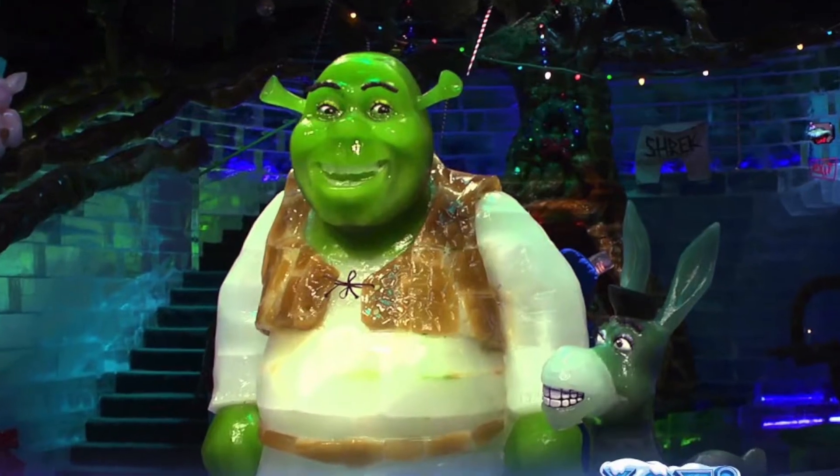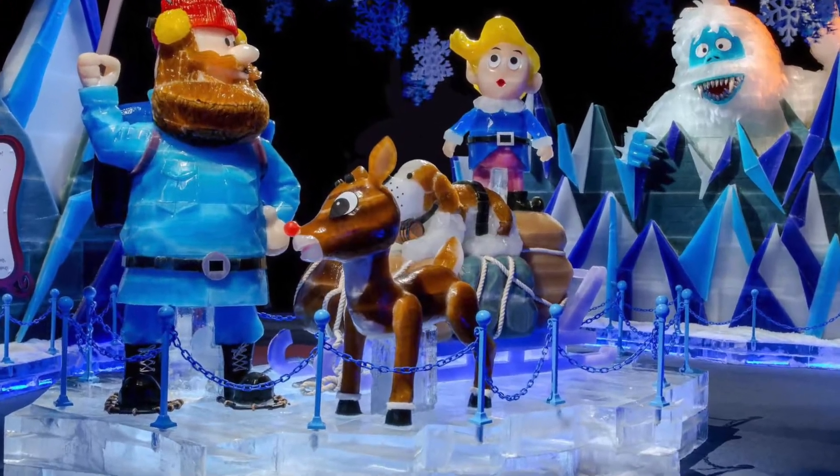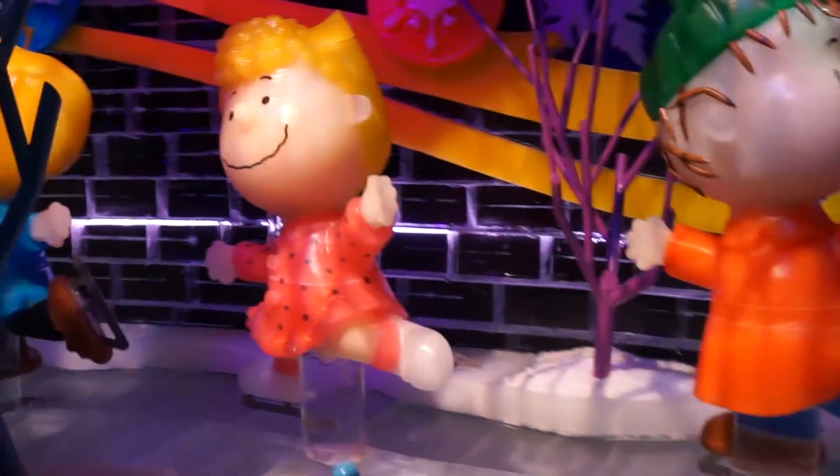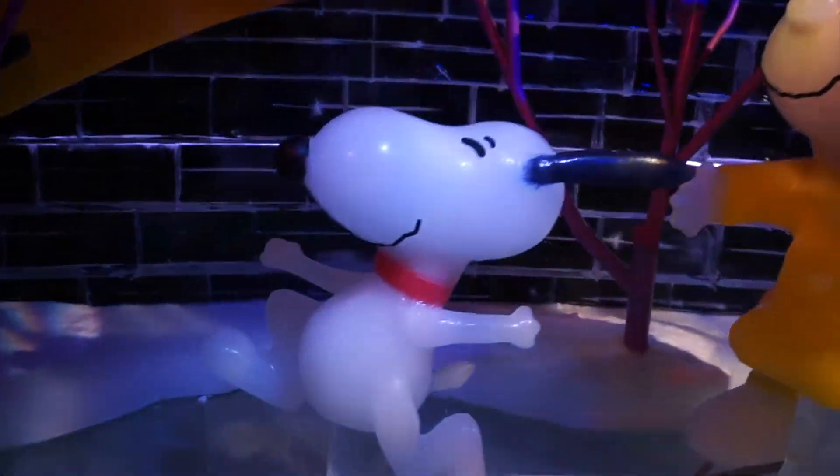The themes change year to year, and there's a different theme at each resort. Ice at the Gaylord Hotels runs from around Thanksgiving to New Year's, and two million pounds of ice go into each show, all carved into shape by teams of artists from China.